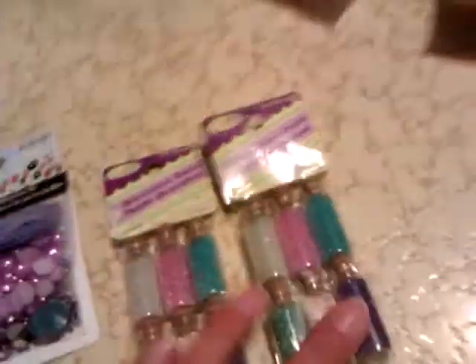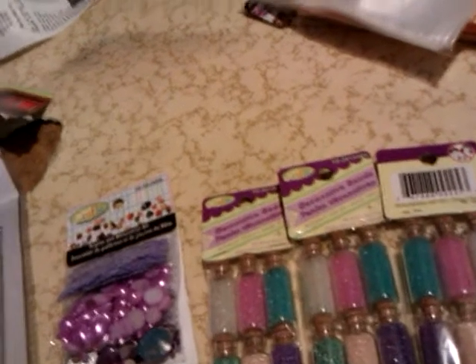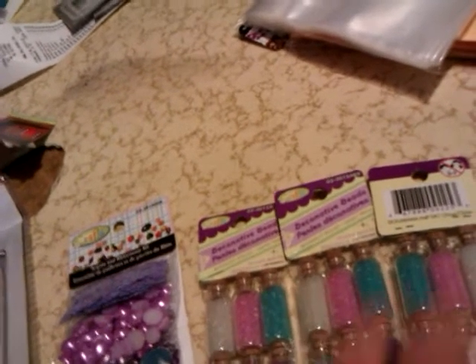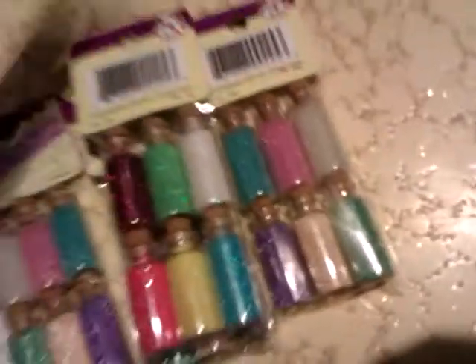For my trays, I got these micro marbles — they're all the same, but I got three of them. One of these is for Ms. Craft Time, and I'm going to separate some of the others for people as well. I also got this glitter and this glitter.